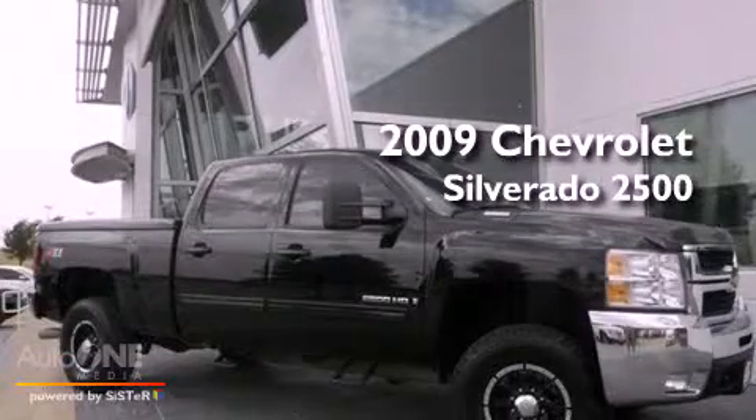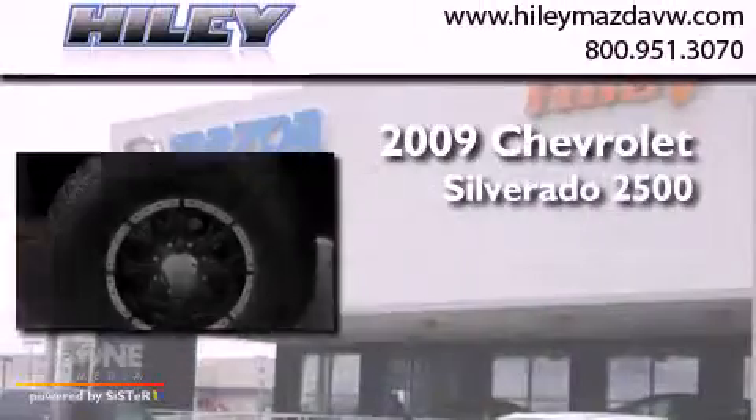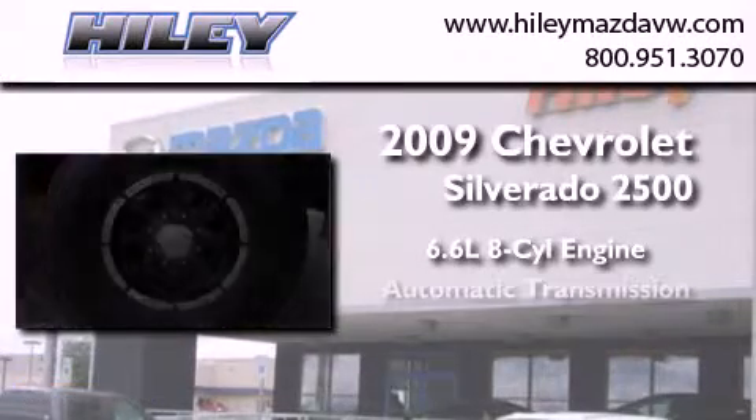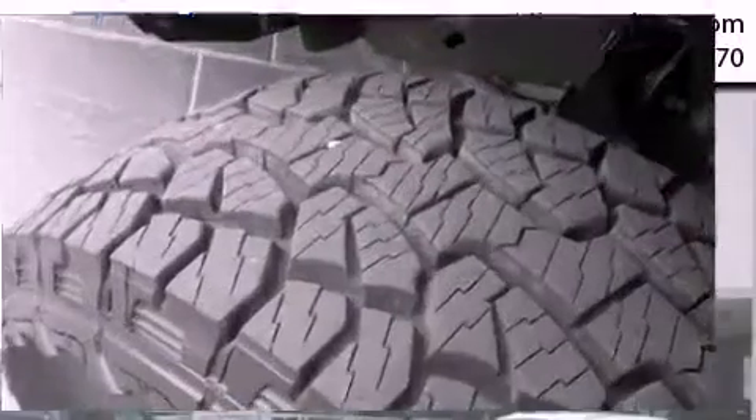This is a 2009 Chevrolet Silverado 2500. It features a 6.6-liter, eight-cylinder engine, an automatic transmission, and four-wheel drive.